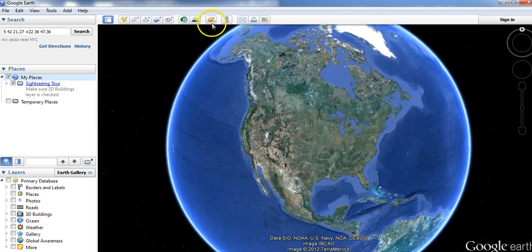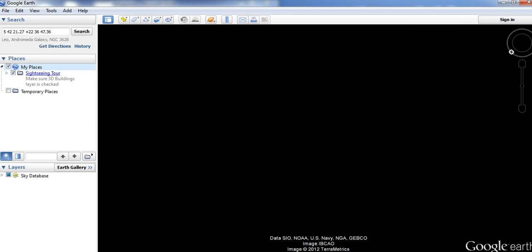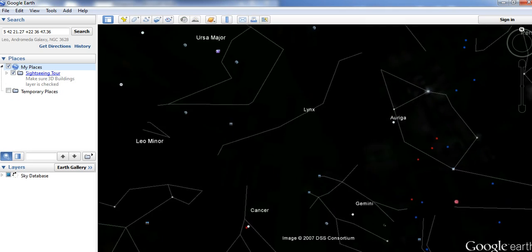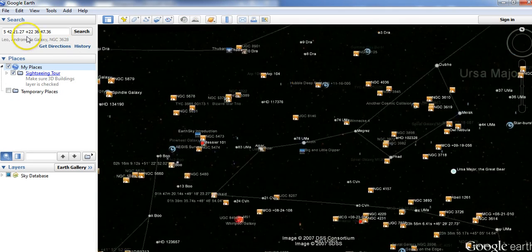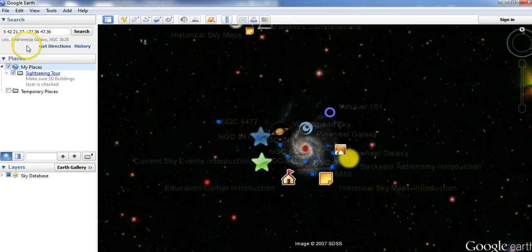This is Google Earth. You go up here and click on Google Sky. Here's another set of coordinates that somebody else just came out with.